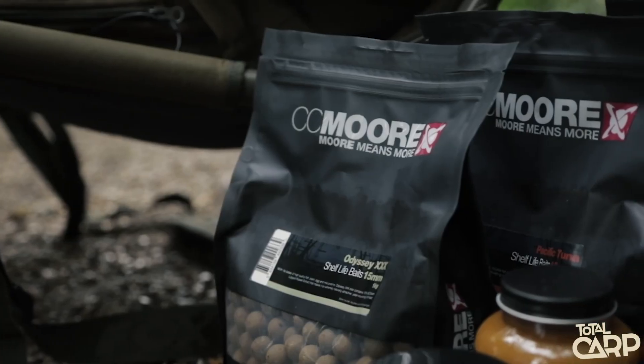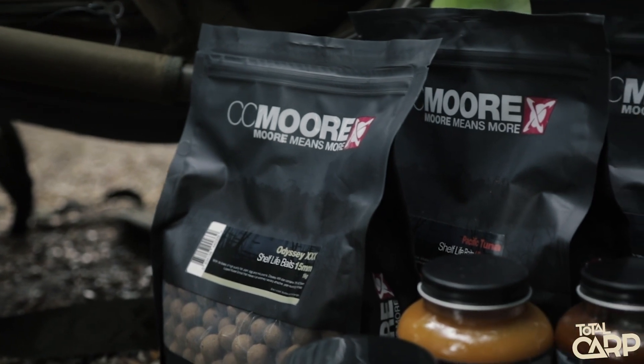After an extensive testing period and receiving multiple different batches of the booster powders, we believe they are now 100% how we want them and they match the profile of each individual boilie perfectly. We achieve this by utilising an industry-first technology that allows us to take the key liquid ingredients from each boilie and turn them into a powdered form, which is then combined with other powders to create the finalised product.